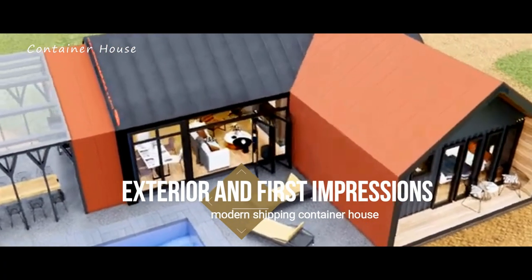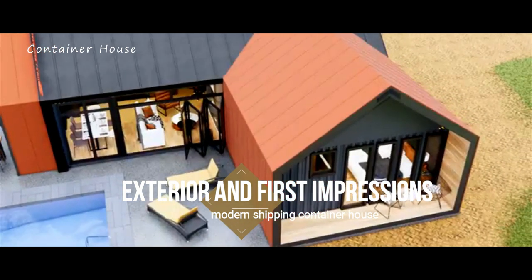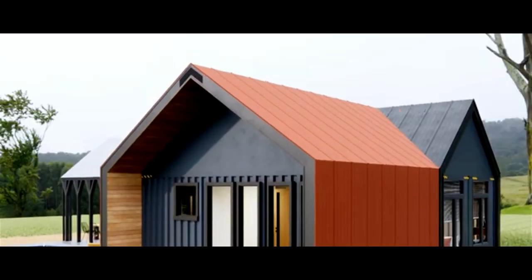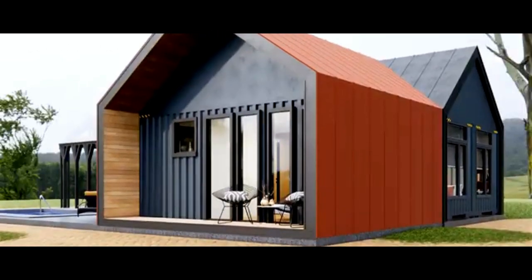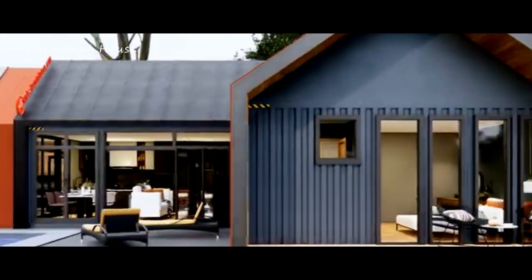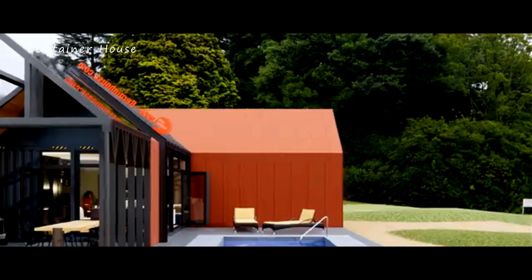Exterior and First Impressions. As you approach this magnificent shipping container house, its sleek and modern exterior immediately captivates you. The clean lines and sophisticated design are enhanced by the creative use of repurposed shipping containers, painted in a palette that harmonizes with the natural surroundings.